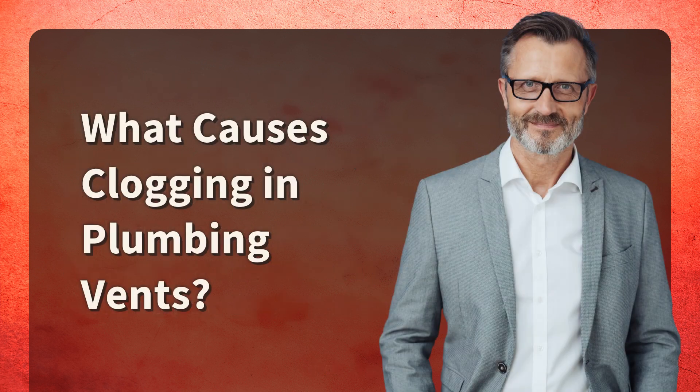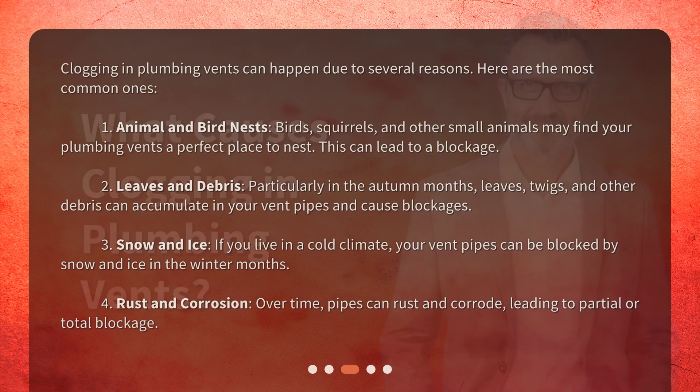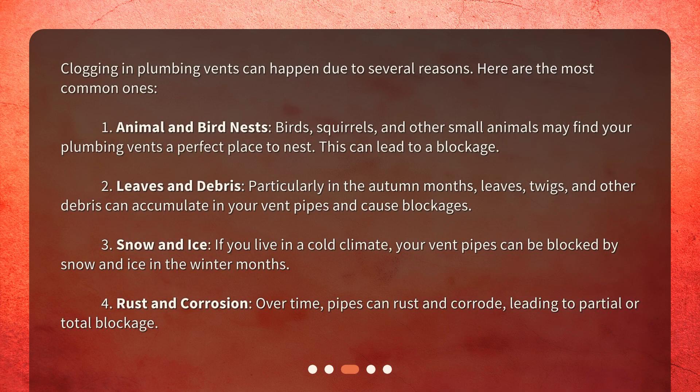Clogging in plumbing vents can happen due to several reasons. Here are the most common ones. First, animal and bird nests: birds, squirrels, and other small animals may find your plumbing vents a perfect place to nest, which can lead to a blockage. Second, leaves and debris: particularly in the autumn months, leaves, twigs, and other debris can accumulate in your vent pipes and cause blockages.